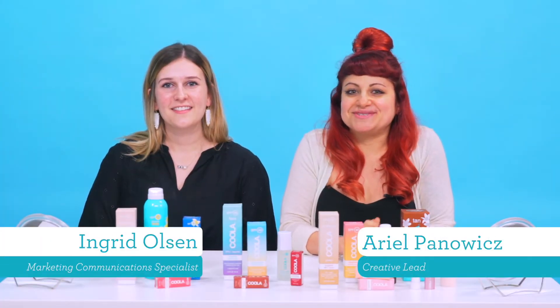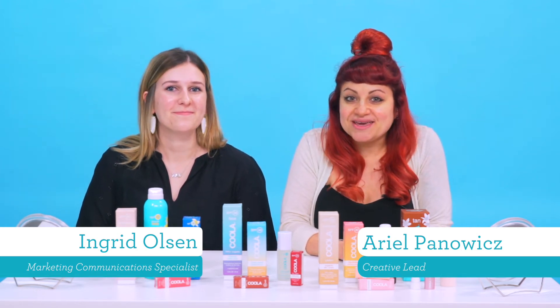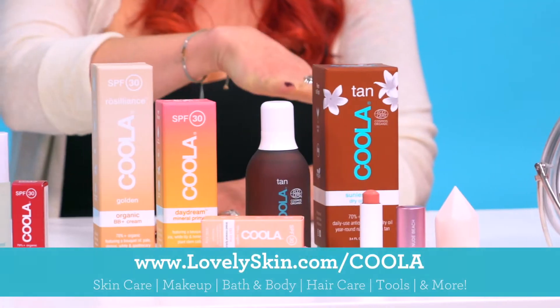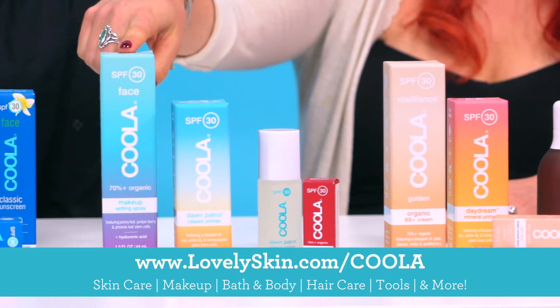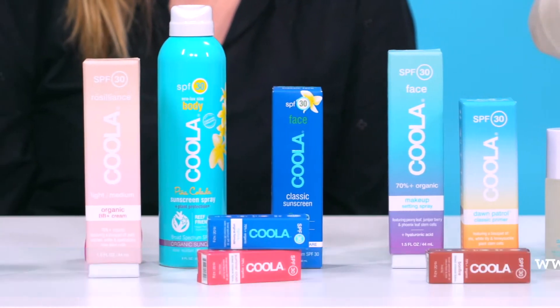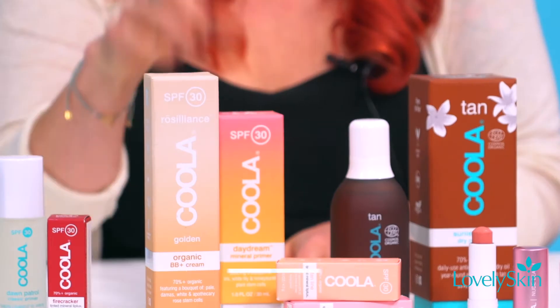Hi guys, welcome back to another episode of Unboxing with Lovely Skin. I'm Arielle and I'm Ingrid. Today we are unboxing some super fun, cool new products — brand new to Lovely Skin. It's a line called Kula. They specialize in face and skincare products that all have SPF in them, so these are awesome products to protect your skin. Look at their cute packaging — it's so sunny, bright, and colorful!